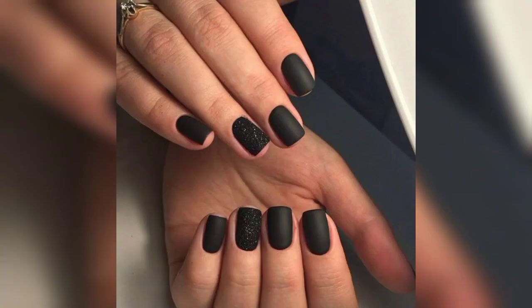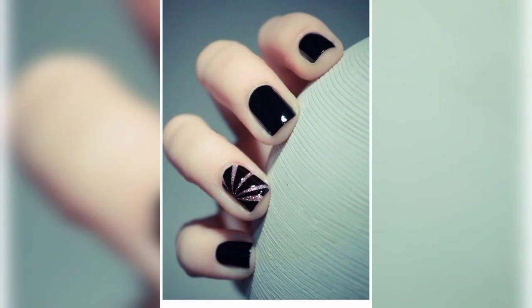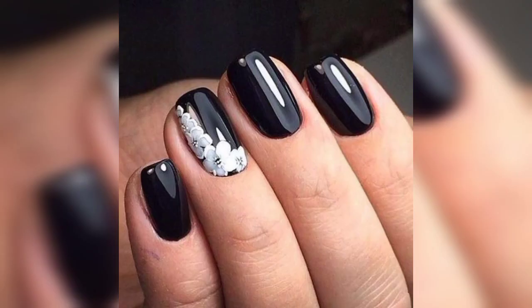Put a twist on the classic French manicure by replacing the traditional white tips with black. This creates a bold and edgy look while maintaining a touch of sophistication. For black and gold, combine black polish with gold accents for a glamorous and luxurious design. You can incorporate gold foil, glitter, or metallic nail tape to create striking patterns and embellishments.